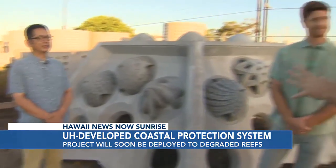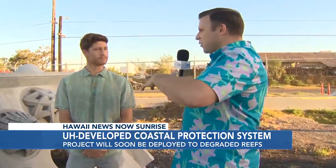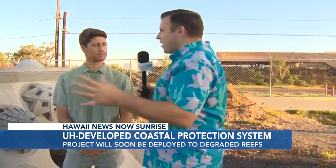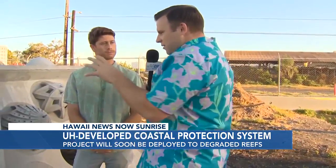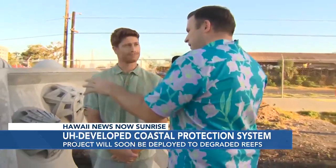I would talk about the engineering aspects of all this because that's a cool part of this — those interdisciplinary folks, marine biologists, coastal engineers working together. Josh, give us the overall idea behind this. These are really neat. They're going into the water later this year and next. Tell us about this structure, big picture.